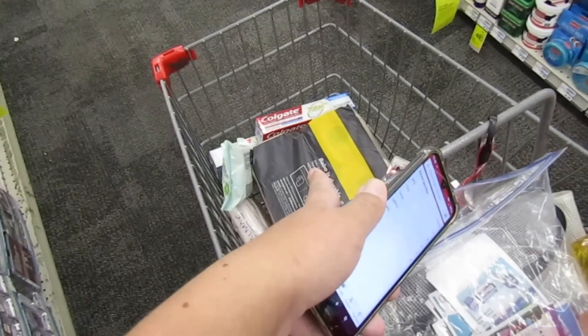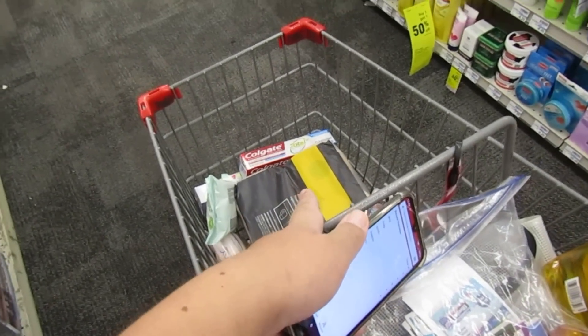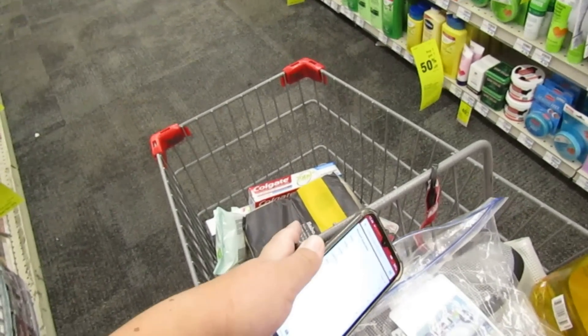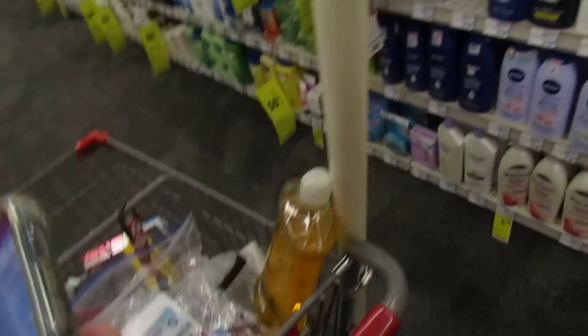I just got word from the manager here that the toilet paper deal is not printing the extra bucks, so that's a no-go this week. I'm going to go ahead and put that back.